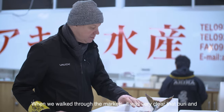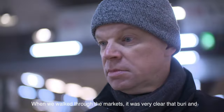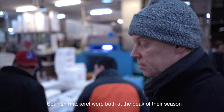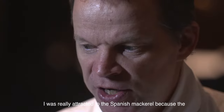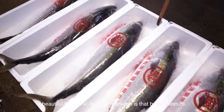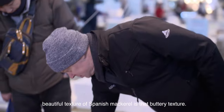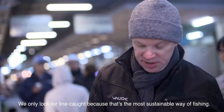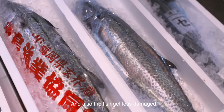When we walked through the market, it was very clear that buri and Spanish mackerel were both at the peak of their season. I was really attracted to the Spanish mackerel because of its beautiful, buttery, almost texture. We only look for line-caught because that's the most sustainable way of fishing, and also the fish get less damage.